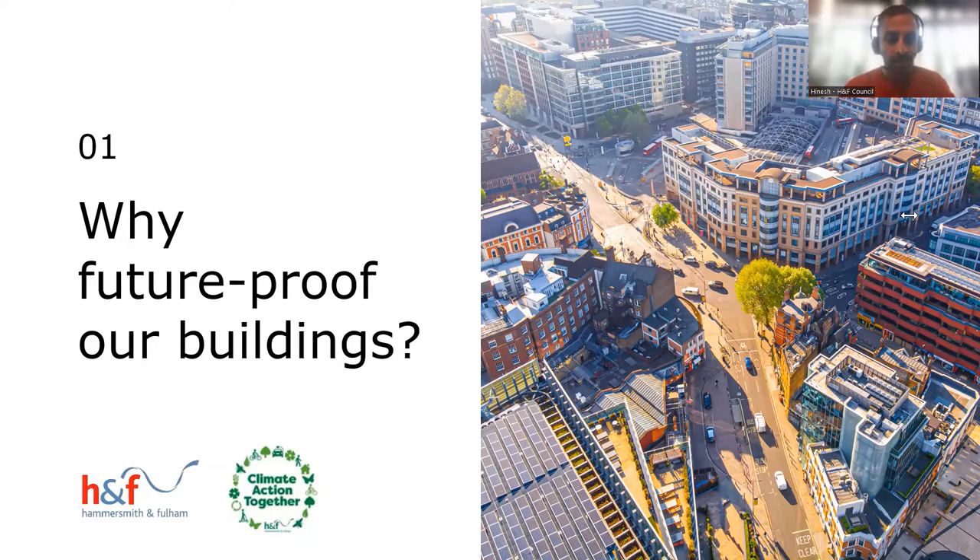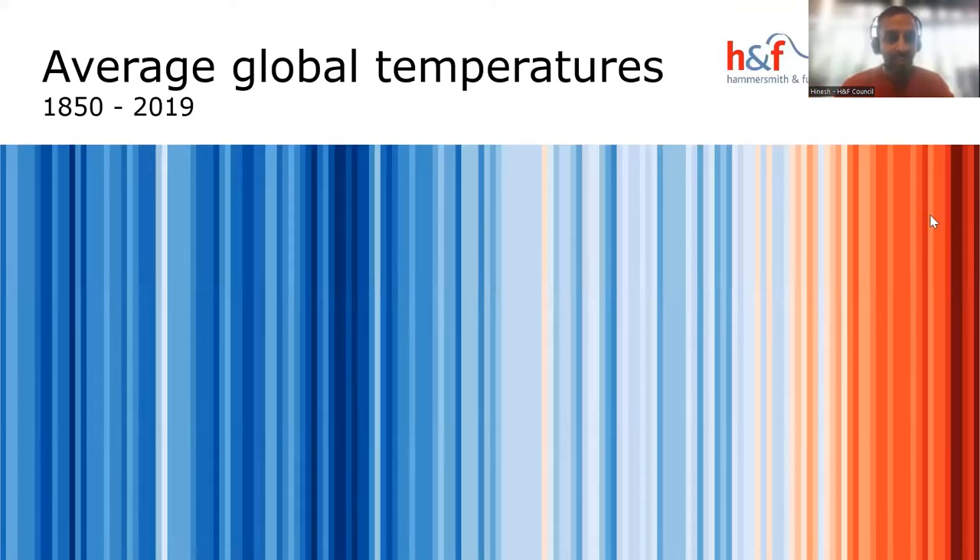Thanks Emily, hopefully everyone can hear me. Hi everyone, I'm Hinesh Mehta, Head of Climate and Ecology at Hammersmith and Fulham Council. It seems strange to be presenting on some of these issues on a day like today, but the UK's temperature record has just been broken — about 10 minutes ago, in an area of Surrey.